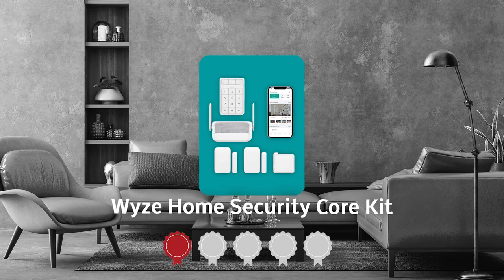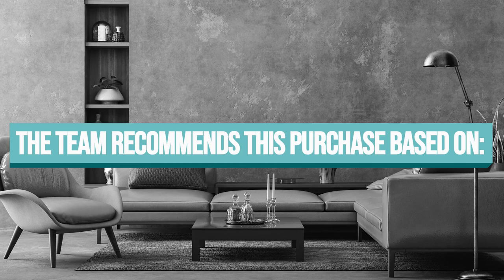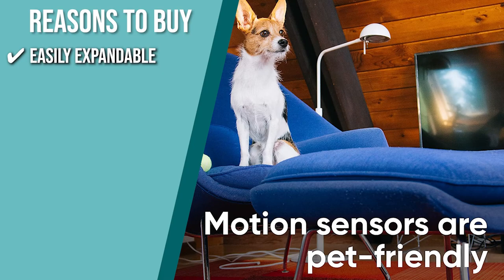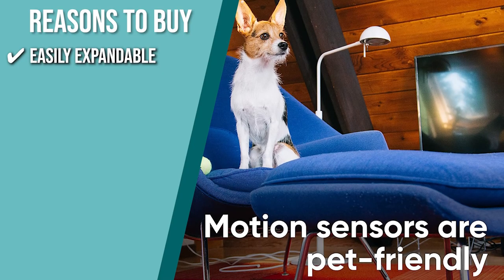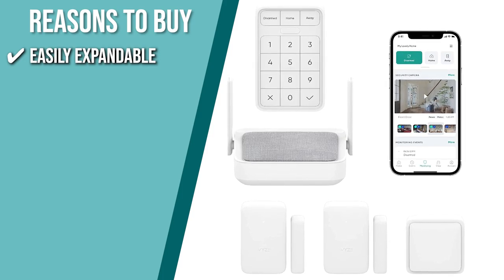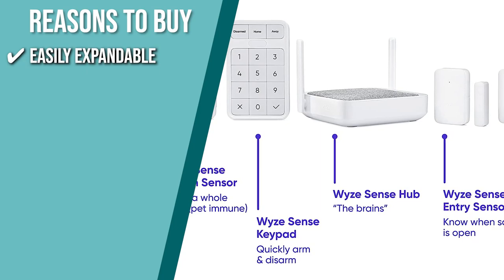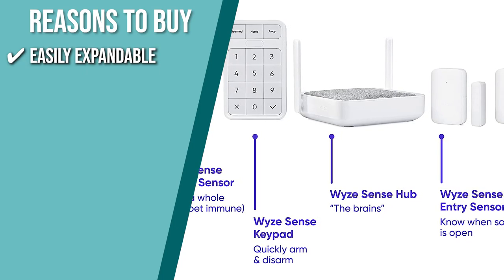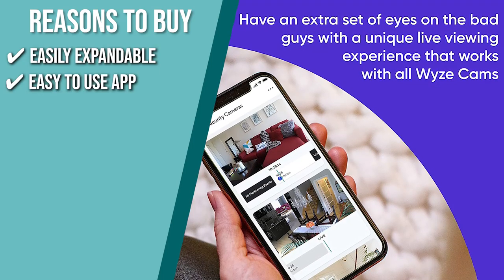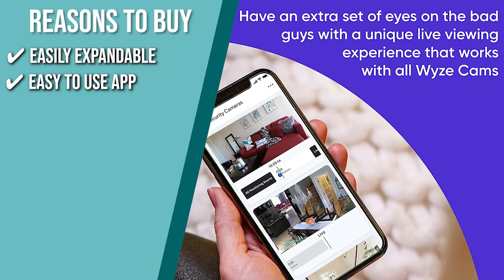TrustedShoppingGuide.com has awarded the YZ Home Security Core Kit a 5-star rating. The team recommends this purchase based on the following. Easy expandable: the system supports up to 100 sensors, and expanding it is as easy as peel and stick. Your security system can be specifically customized to your house, or you can simply add more sensors as your needs change. You can even upgrade your system with YZ temperature and leak sensors to fortify your setup against harmful weather elements. Easy-to-use app: with the industry-leading app experience, you can control and monitor the status of your home from any location at any time.